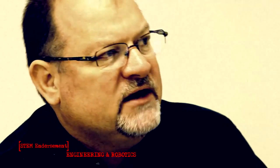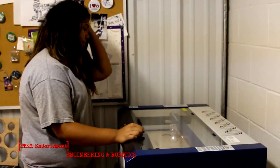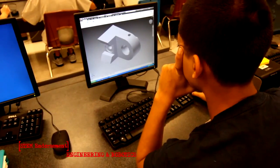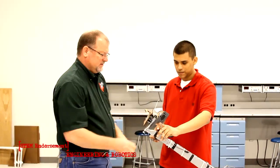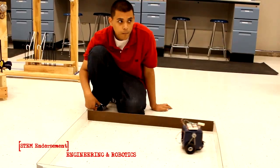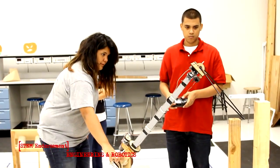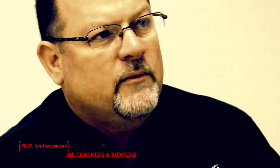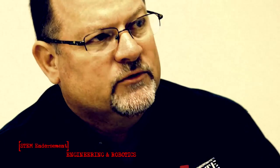In the principles of manufacturing class it includes CNC machining, robotics, and basic electronics. The engineering design and presentation classes use AutoCAD to develop engineering drawings. In the concepts of engineering technology class they learn basic engineering principles, and in robotics and automation the students build a robot using basic electronics and a program called Picaxe, which is a basic programming language, and they program, test, and evaluate the robot functions.